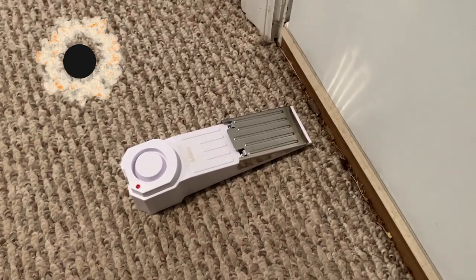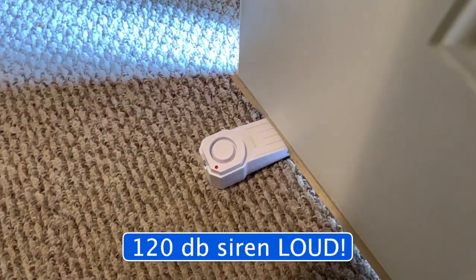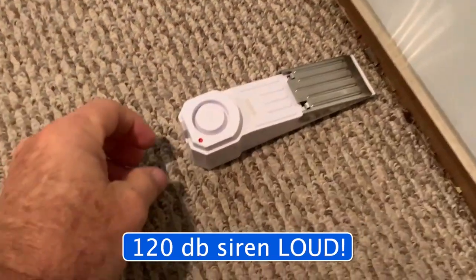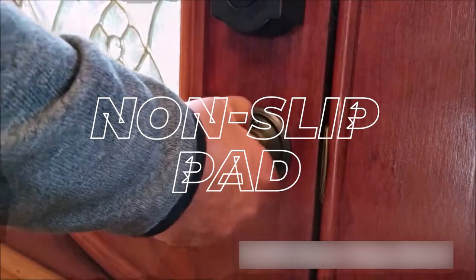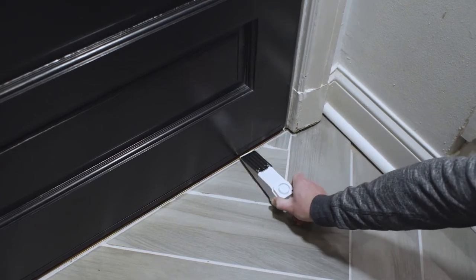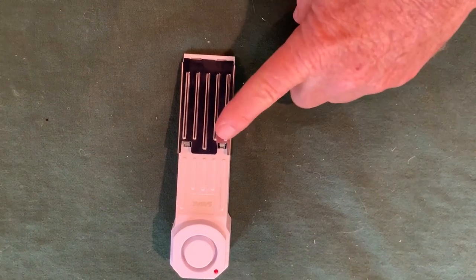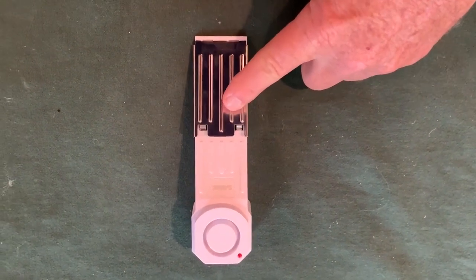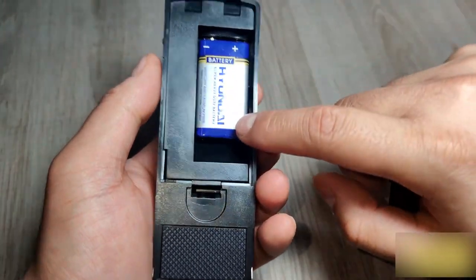Number thirteen: the Sabre Door Stop Alarm. Price: $13.25. When pressure is applied to the door, the extremely loud 120-decibel alarm helps wake or alert the homeowner, deters intruders, and is audible up to 1,000 feet away. It features a non-slip pad to prevent the door from opening while the alarm is sounding, making it ideal for rooms, hotels, apartments, dormitories, and more — a great travel alarm. Standing out from other home security products, this premium alarm looks stylish inside your home. No wiring needed — it operates on batteries, with a low battery indicator for extra security.